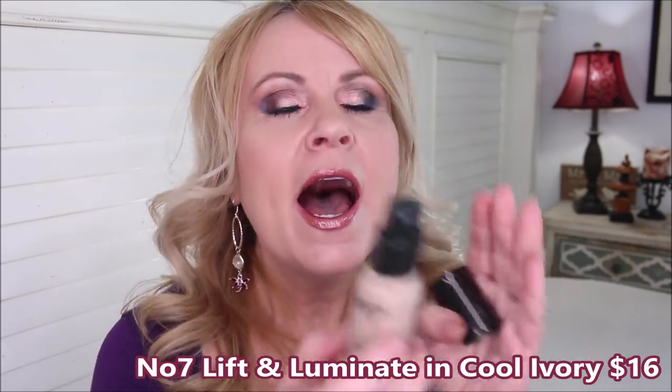We'll start with the No.7 Lift and Luminate Serum Foundation. It's a medium foundation that can be built up to full in two coats. I love that it's a glass bottle with a pump and sleek packaging. It's a medium-thickness formula — one coat gives medium coverage, and I go in with a second coat on my cheeks where I have blemish scarring. This covers so well and lasts all day. This is the one I have on today — you can see how gorgeous it looks.